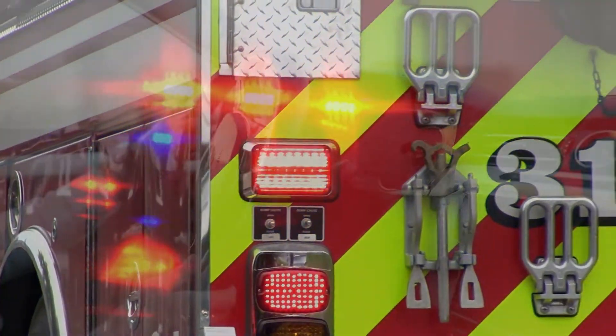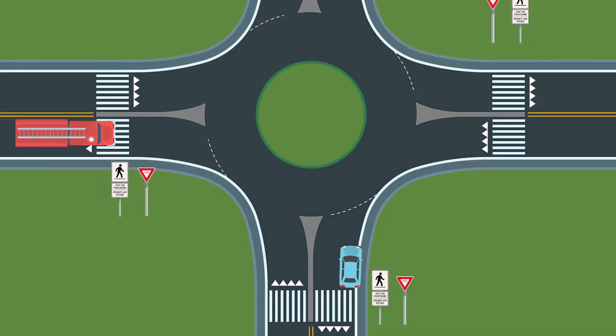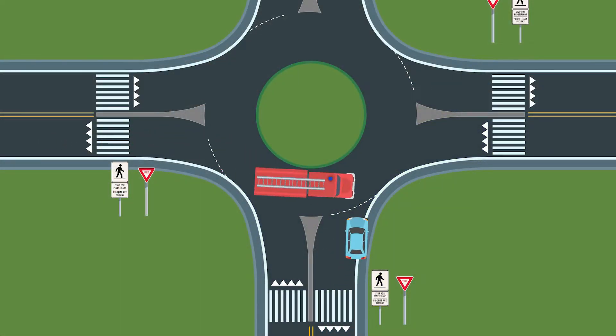If an emergency vehicle approaches, do not enter the roundabout if you have not already. Instead, pull over to the right if possible and wait until the emergency vehicle has passed before proceeding.